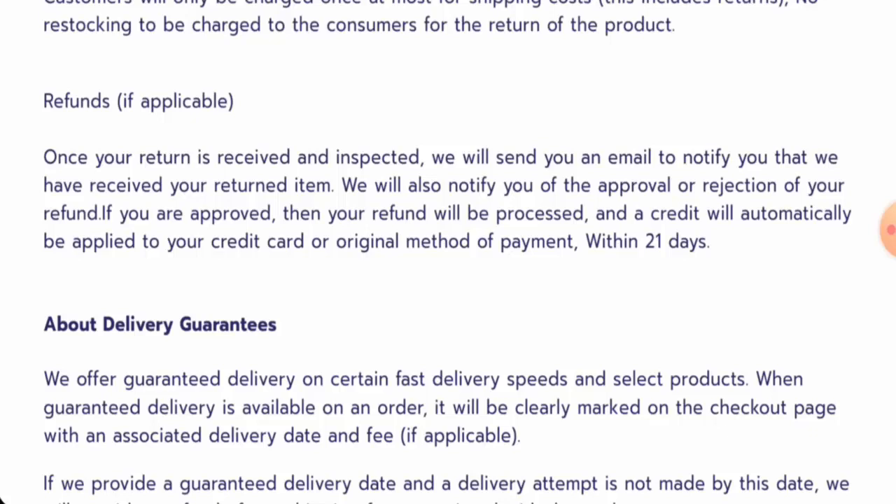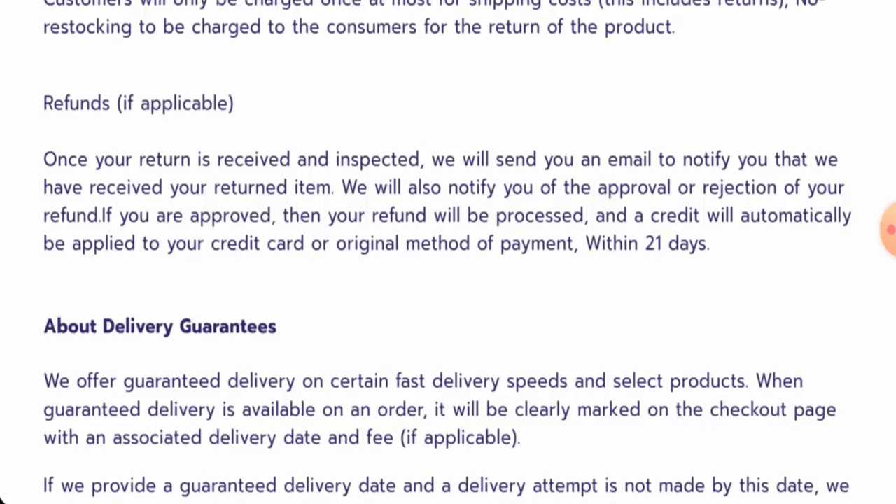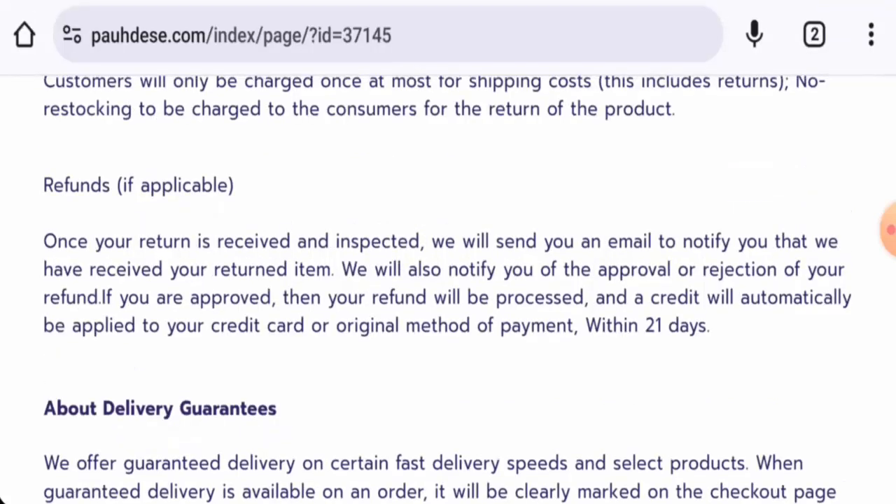For return or refund issues, check our description area — there you will find the link through which you can solve your money issues. Now, talking about the PodSA Reviews, this website hasn't received any customer feedback yet. The trust score is 1% and the content quality is flagged.